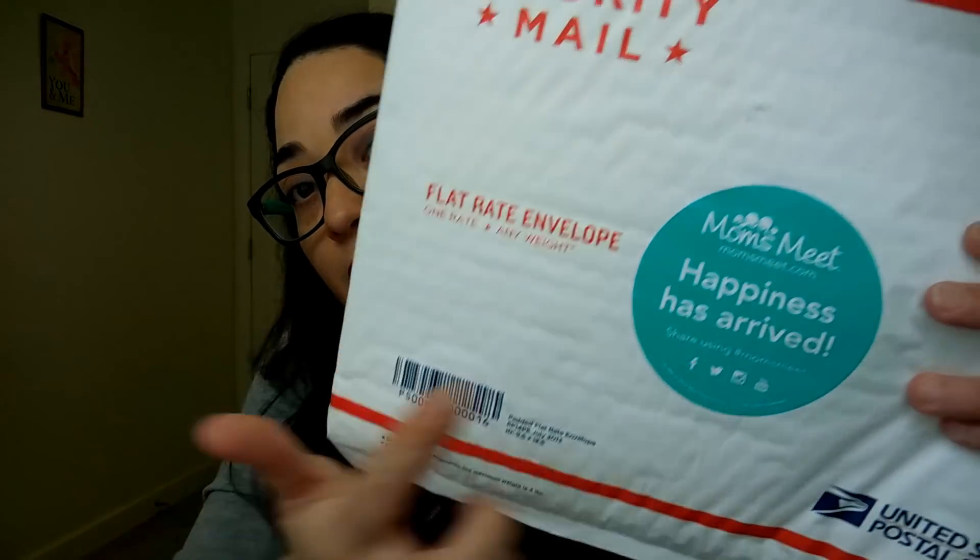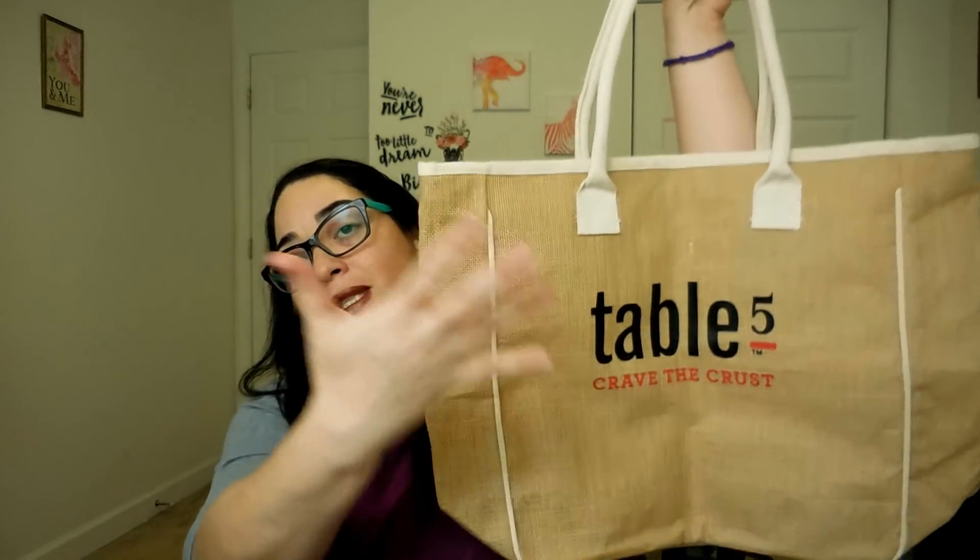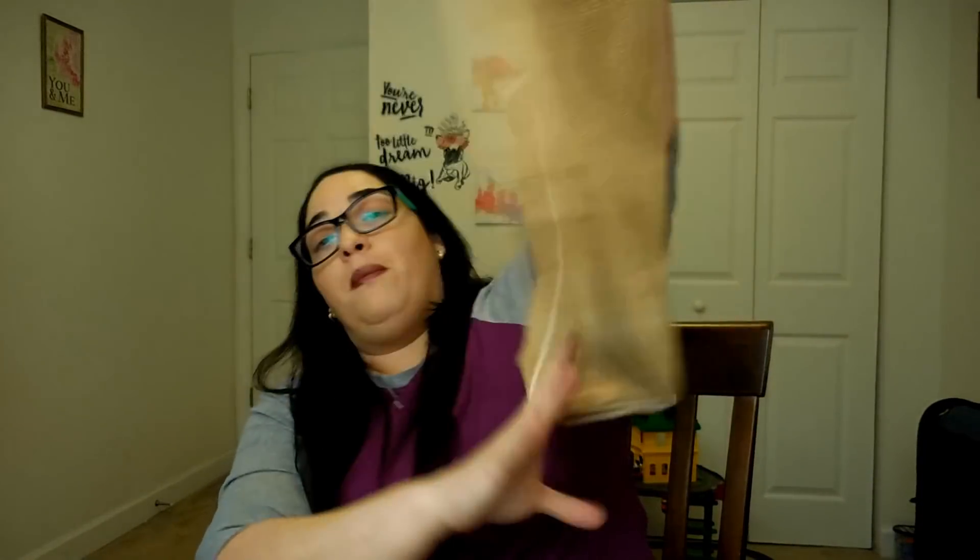Next thing I have is the mission for the Table 5 pizza. I was accepted for that. This is the logo that you will see on all your packages. You can use the hashtag Momsmeat to share your pack and everything you want to share about this. Inside, look at this — so cute. It's a bag with the Table 5 pizza brand name, like a beach bag. Very nice. Perfect for me for my upcoming trip to Puerto Rico. I know it's going to be a very short trip, just nine days or so, but something is something. I miss my family so much.